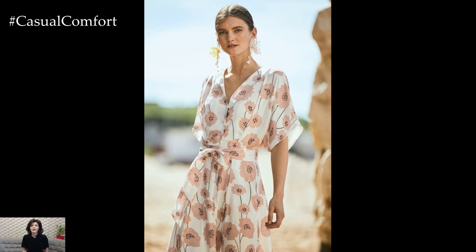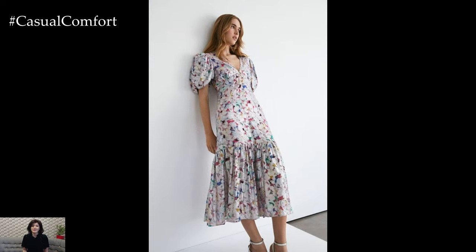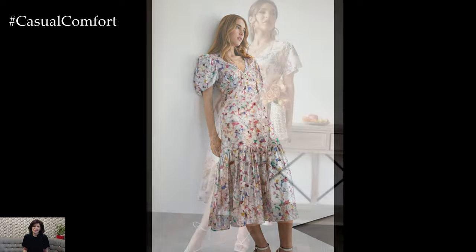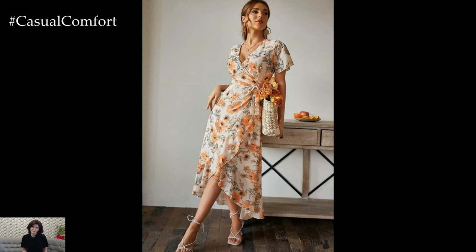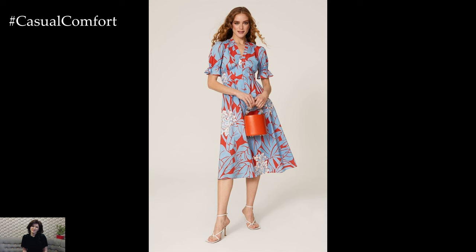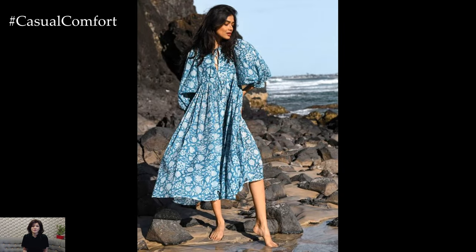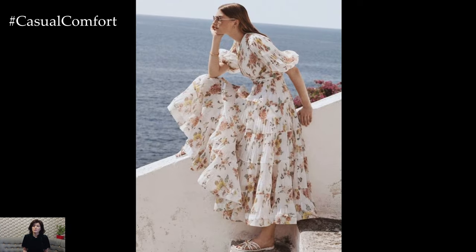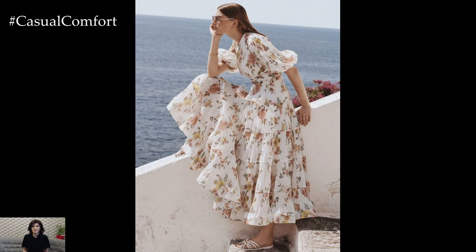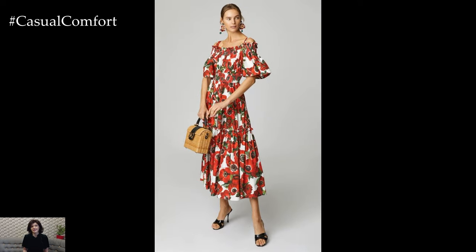In conclusion, floral print dresses are the epitome of summer fashion. They capture the beauty of the season with their vibrant patterns and versatile designs, offering endless possibilities for personal expression. Whether you opt for a casual sundress for a day at the beach, a sophisticated midi dress for a formal event, or a versatile wrap dress for day-to-night transitions, floral print dresses are a reliable choice that combines style, comfort, and the joyous spirit of summer. As you embrace the warm, sunny days, let your wardrobe blossom with the timeless charm of floral prints.